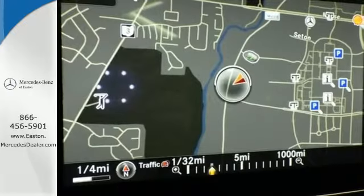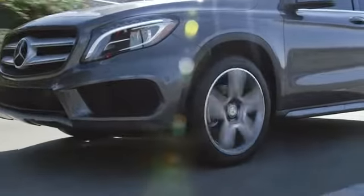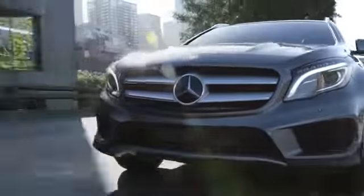Make the drive one you wish would never end. Come and test drive this GLE Class today. Come experience luxury the Jermaine way at Mercedes-Benz of Easton, conveniently located at Easton Town Center.